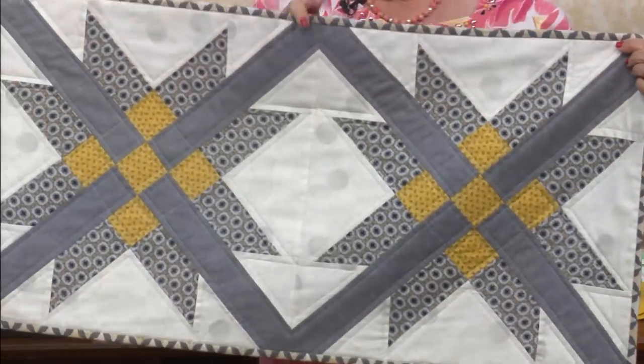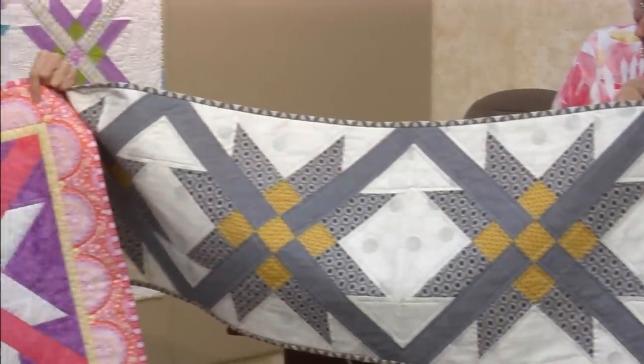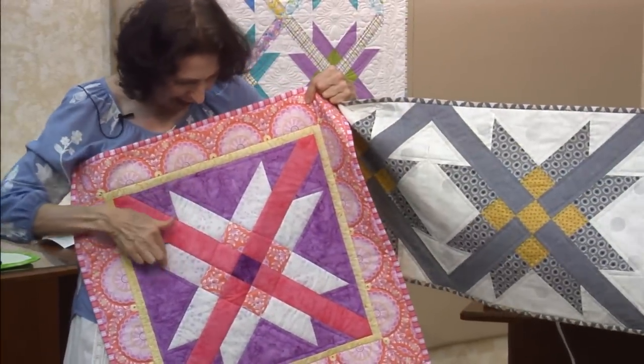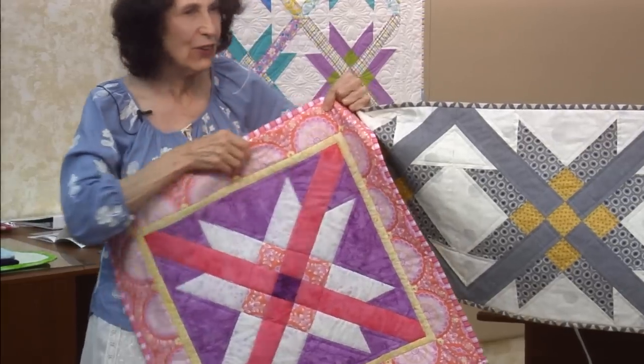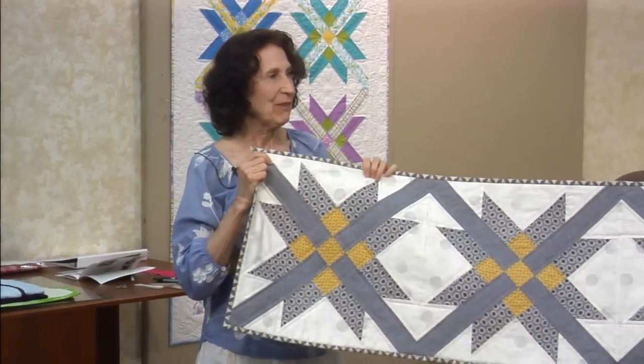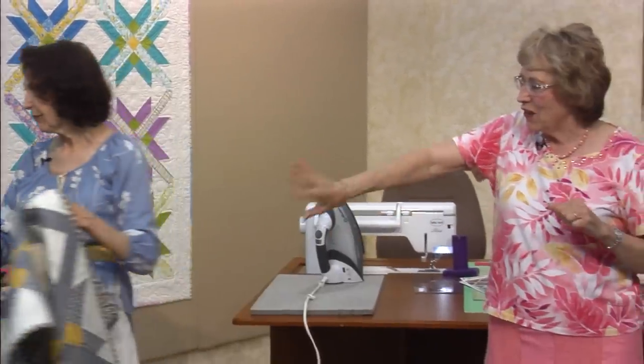Sue likes to do dark sashing. There are so many ways to use your colors and values — you just have to know the placement and then come up with your own colorways. Those are the 18-inch blocks.